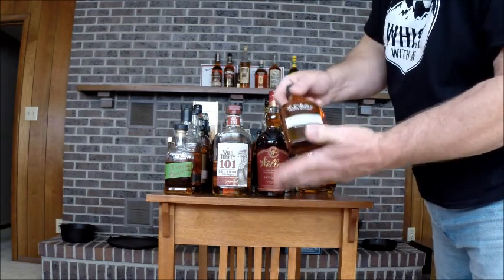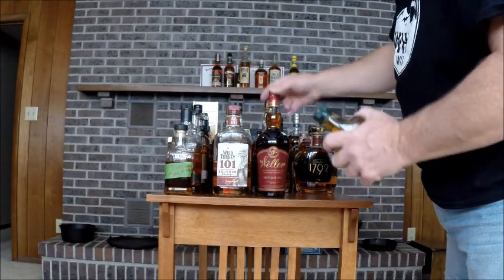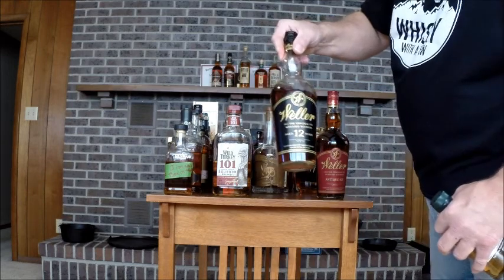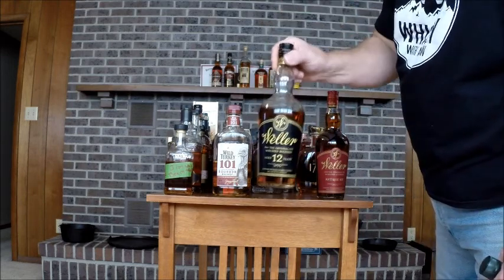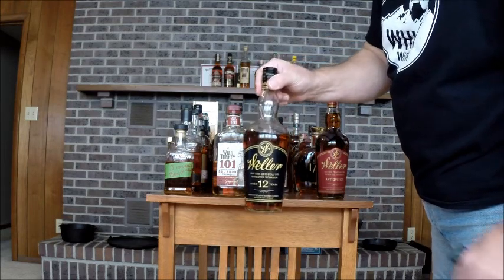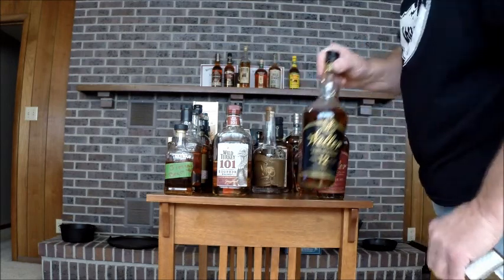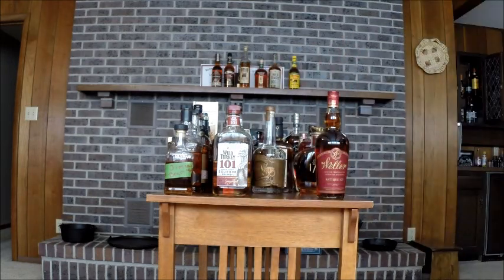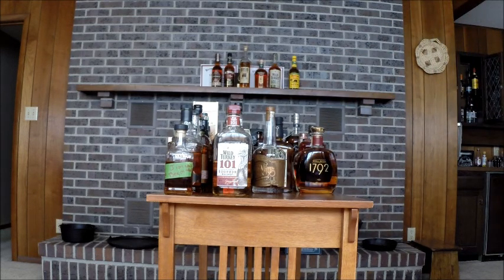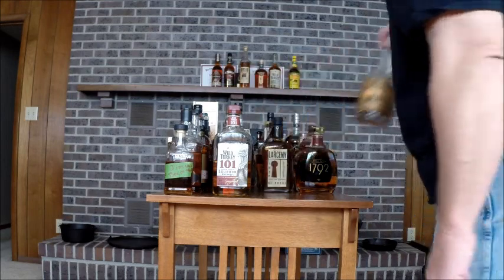Weller Special Reserve — I had the bigger 375 of this, drank it, bought this one for when I do reviews and comparisons. Weller Antique 107. Weller 12 — it's good. I'm not quite sure it deserves all the hype or the price hikes we've seen recently. I can still find them occasionally for $35, but not very often.